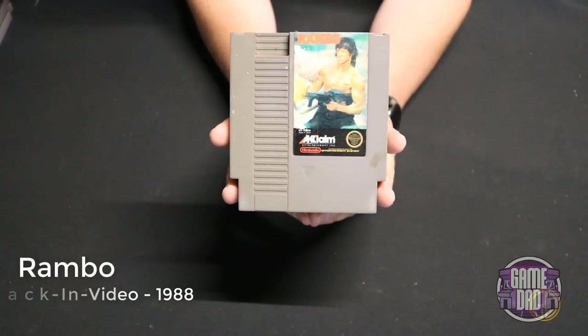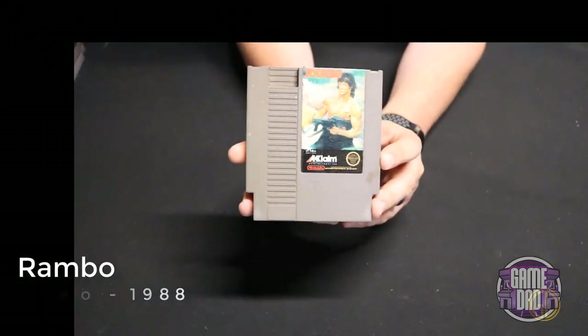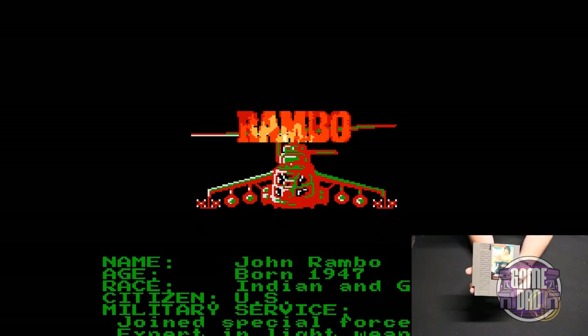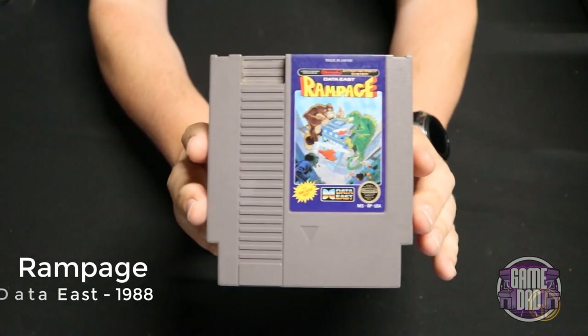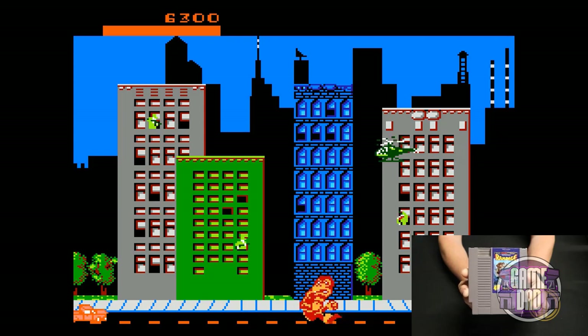Rambo released by Pac-In Video in 1988 — you go through as Rambo having some classic action taking out the baddies. Rampage released by Data East in 1988 takes that classic arcade action and puts it on the NES — super fun, you get to enjoy all your classic characters and just go around destroying stuff. It's great.